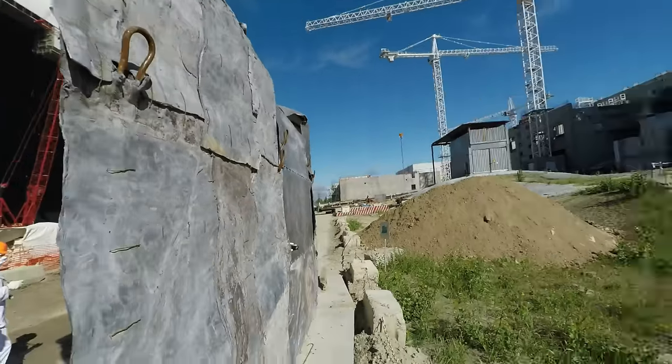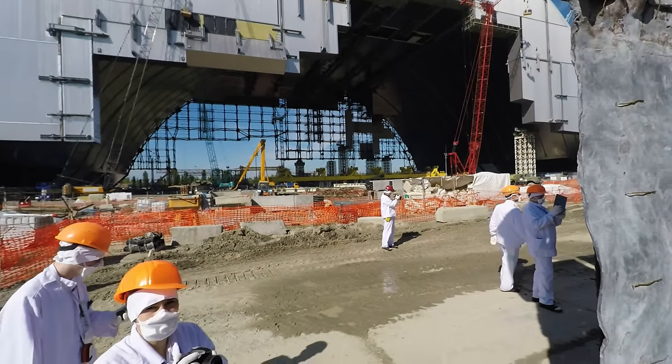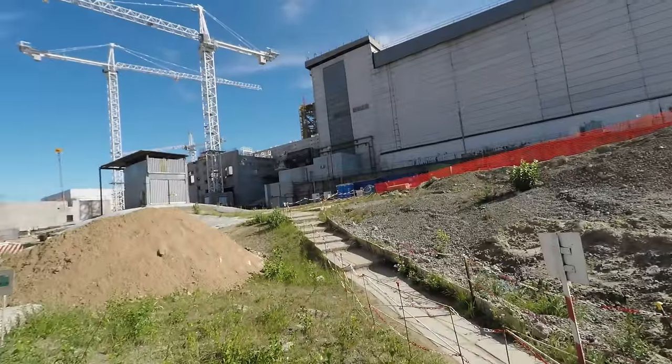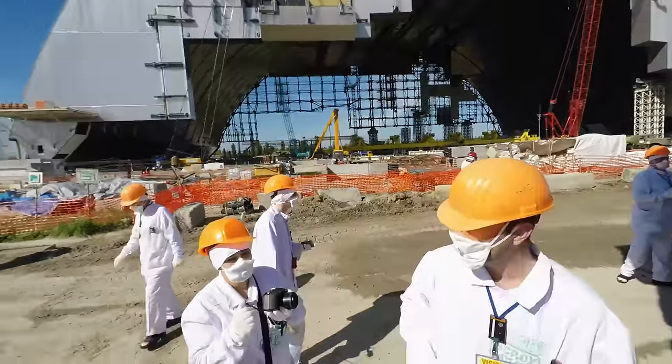This is some of the shielding they have set up at the work area in the local zone, just east of the new safe confinement. There is the turbine building at Chernobyl Nuclear Power Plant Unit 4, and there's the new safe confinement.